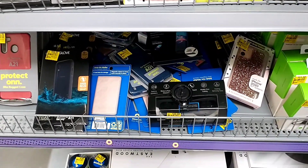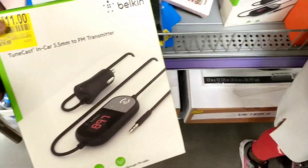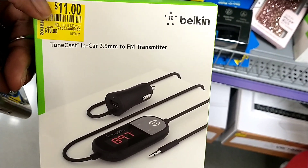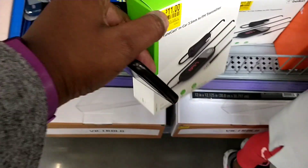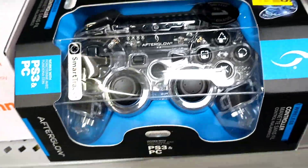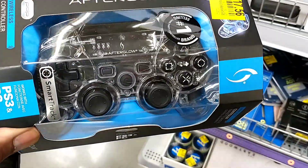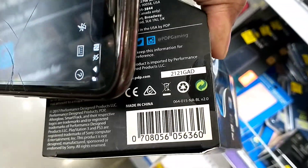In the electronics section there was an end cap with a few items. There was a Belkin FM transmitter from $19.88 down to $11. There was also a PS3 controller from $19.96 down to $17 and change — not a lot off, but I loved the design so I thought I'd show it in case it's cheaper where you are.